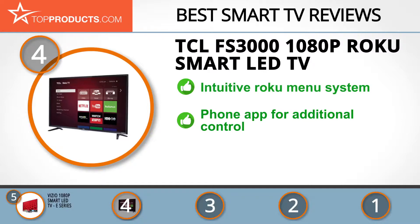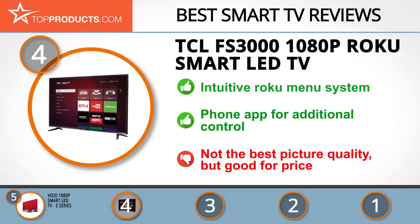The menu system is intuitive and can even be controlled with a mobile app if you prefer. Viewing angles are good so you can see the picture well even at a strong angle. The picture quality isn't up to the standard of market leaders, but it's still very good, especially considering the price.